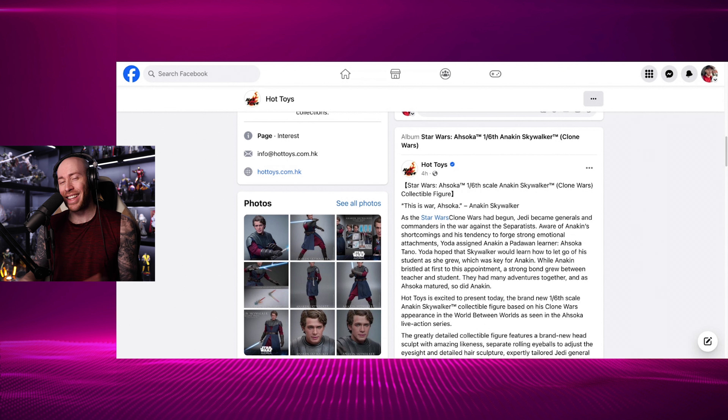What's up guys, it's Will here back again, and this morning we're here for another very exciting announcement from Hot Toys — the Clone Wars Ahsoka Anakin Skywalker figure.